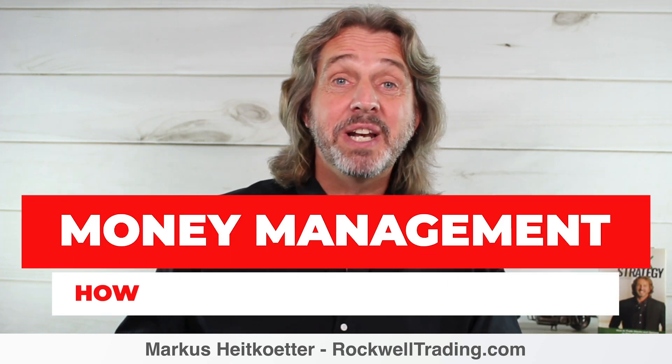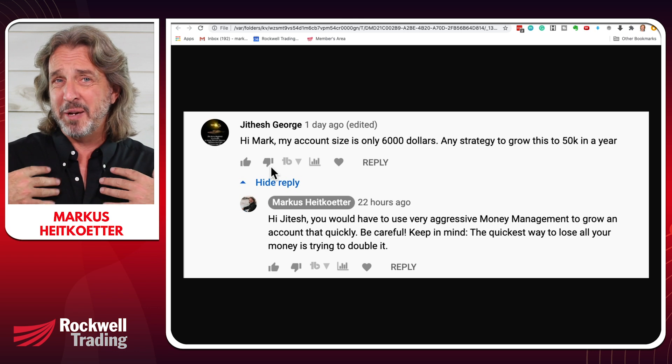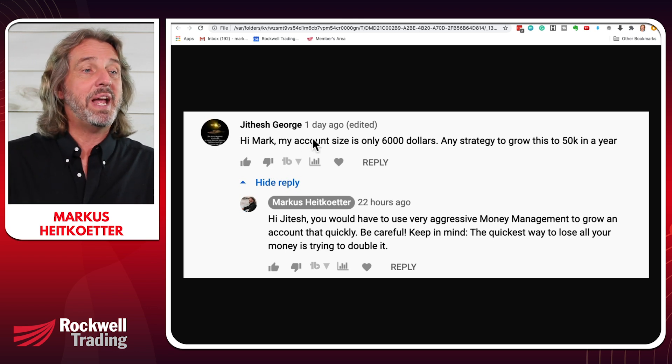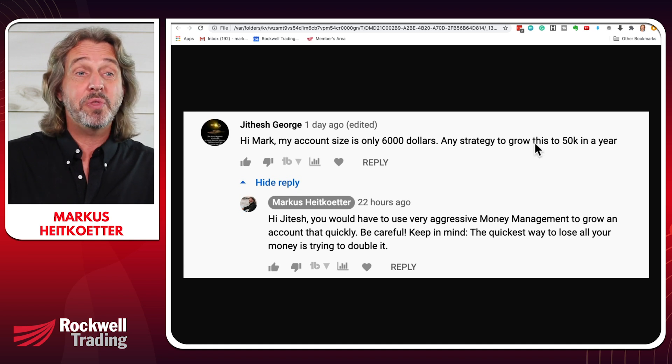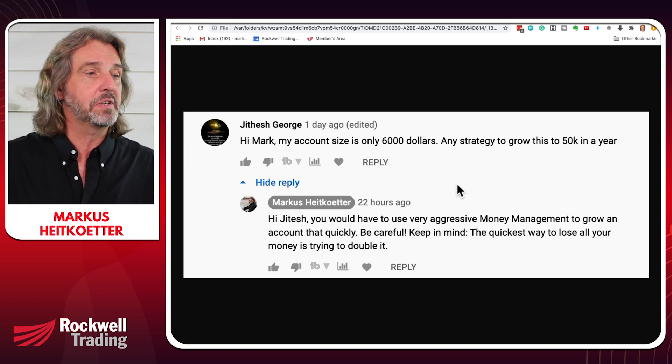Let's talk about money management — how to grow a small account fast. I received a question from one of you. The question is: 'Hi Marcus, my account size is only $6,000. Any strategy to grow this to $50,000 in a year?' $6,000 to $50,000 — here's my answer.